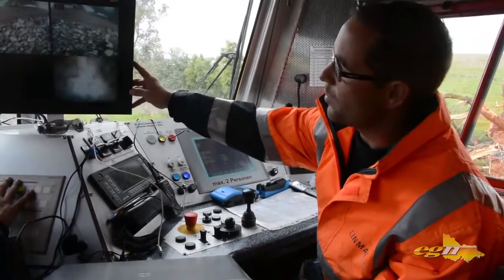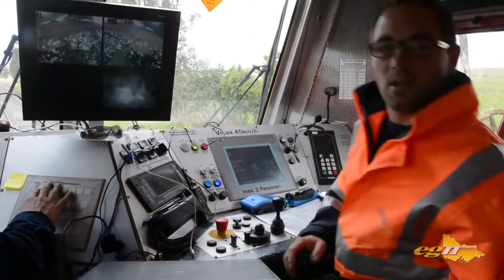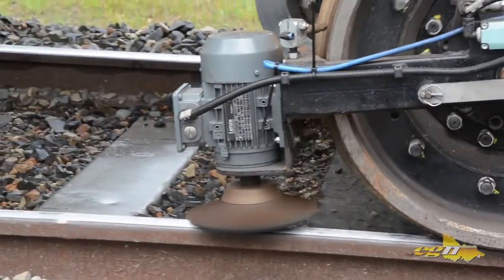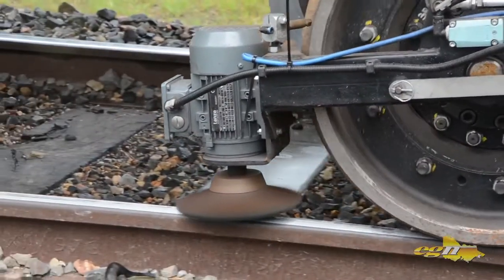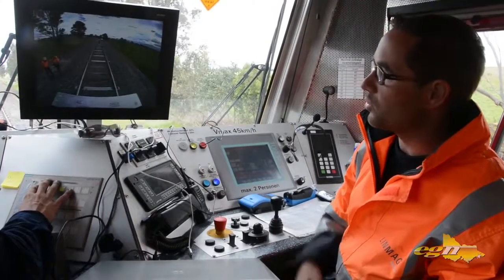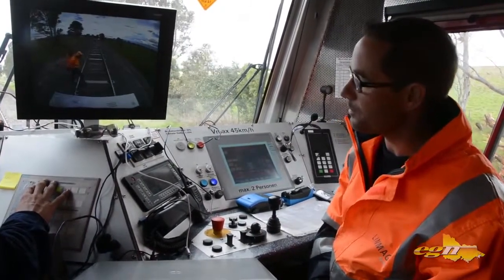As you can see here, we have fixed cameras on each milling and on each grinding unit to control the milling process, as well as a camera in the back of the machine when we go backwards in working mode to see that nobody is behind the machine, so that it is a safe operation.